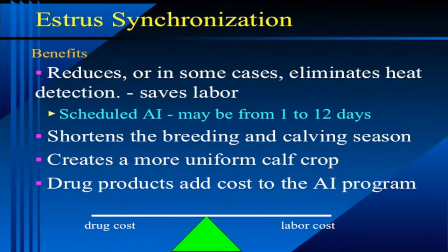So, estrous synchronization — let's talk about that a little bit. It reduces, or in some cases completely eliminates, the need for heat detection. Therefore, it is simply a labor-saving device.